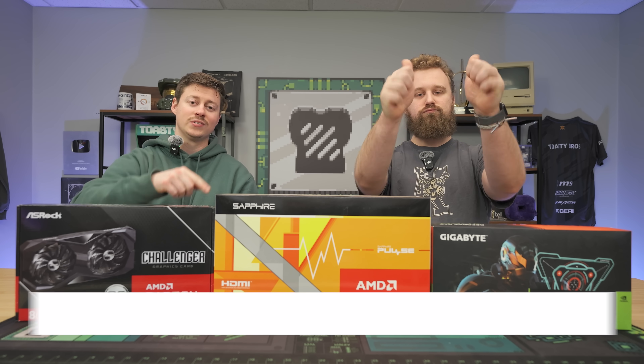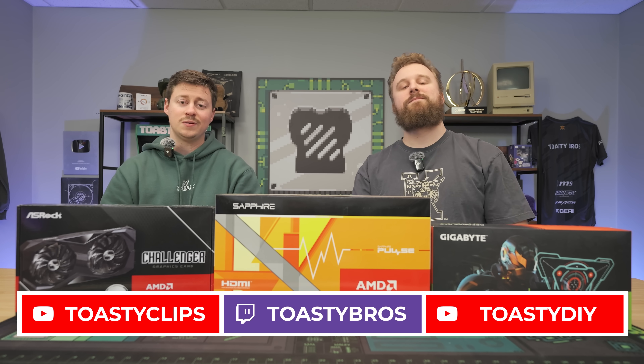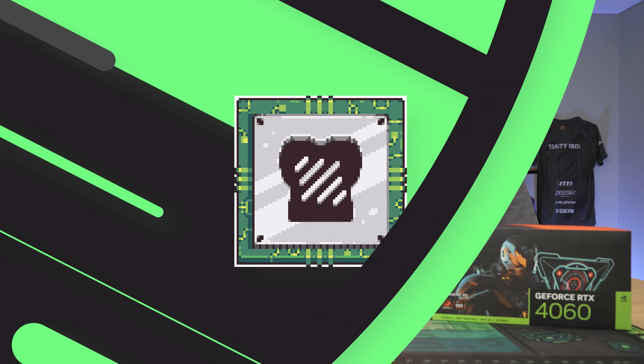As always, we hope you guys enjoyed today's video. If you did, make sure you check out our other two YouTube channels and also our Twitch at twitch.tv/ToastyRose. Don't forget to like, comment, and subscribe — we'll see you guys on the next one!